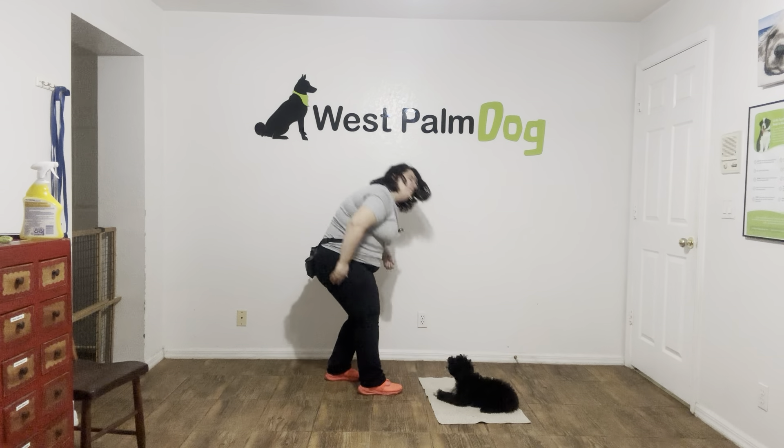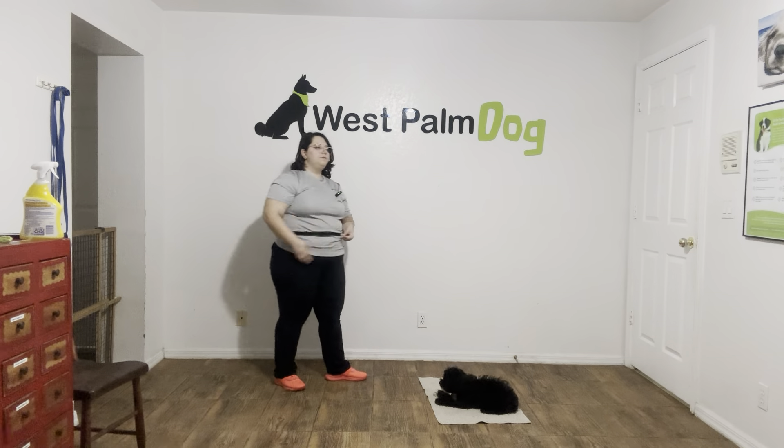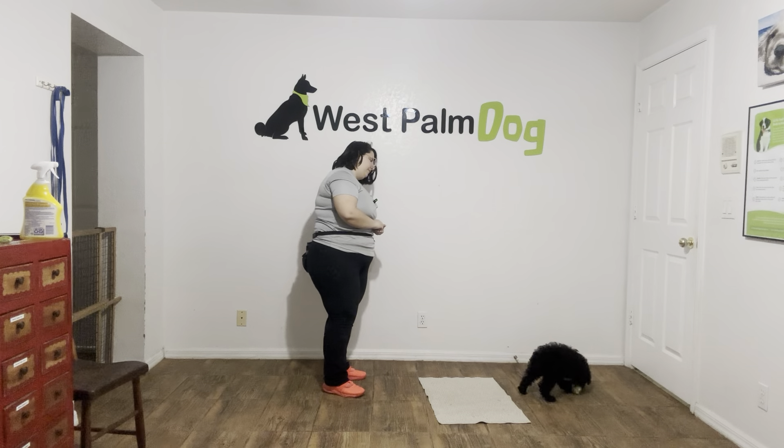Stay. Six, seven, eight, nine, ten. Yes. Good boy. Tap on the head. Okay. Now I'm going to toss some food to reset him and we're going to do that again.